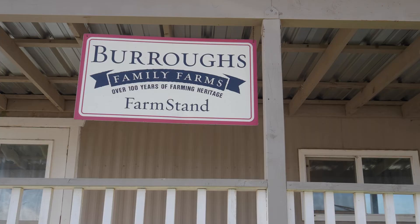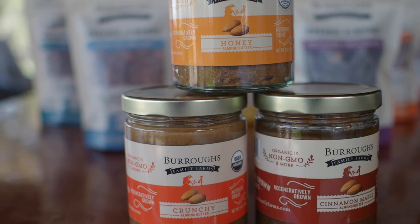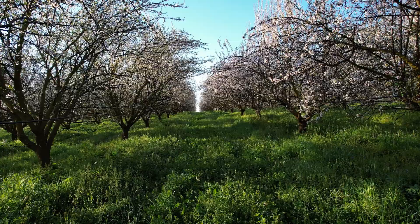The bulk of our production is sold as bulk truckloads, and we have developed a brand as Burroughs Family Farms, where we do packaged almonds, we do almond butter, and we also get certified by the California Olive Oil Council as extra virgin.